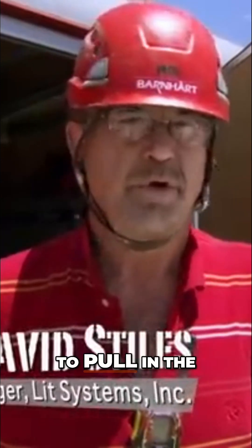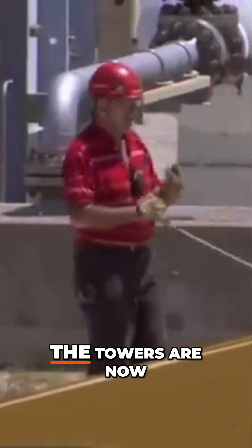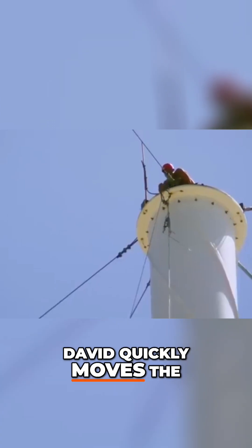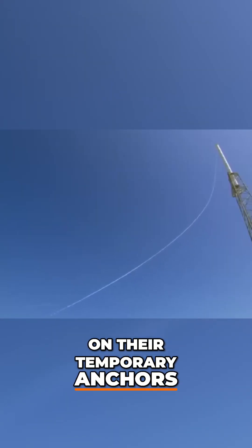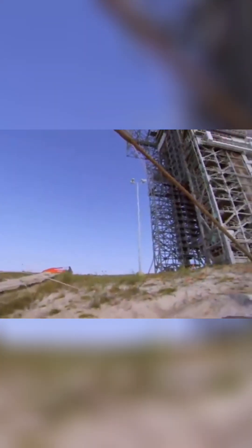They attempt to pull in the first temporary guide wire and tension it up. The towers are now vulnerable to wind and collapse. On the ground, David quickly moves the wires to their new locations — no one is certain they will hold once tension is reapplied. David places the wires on their temporary anchors and slowly they impose over 2,700 kilograms of tension. Both wires hold.